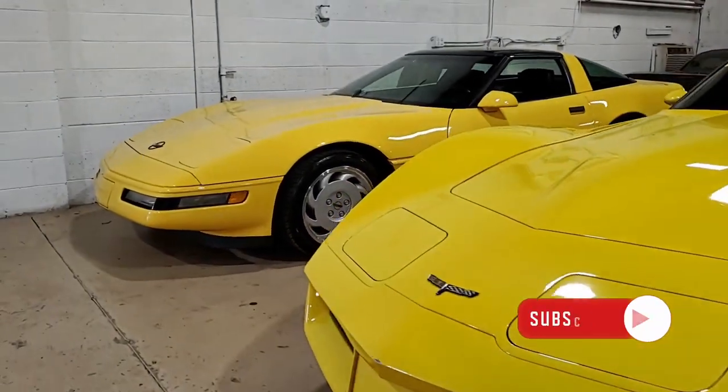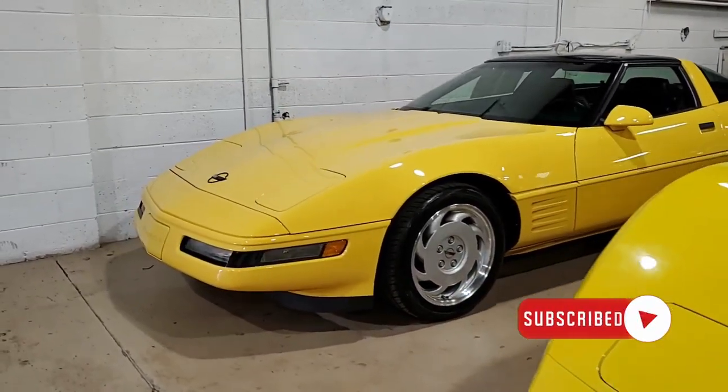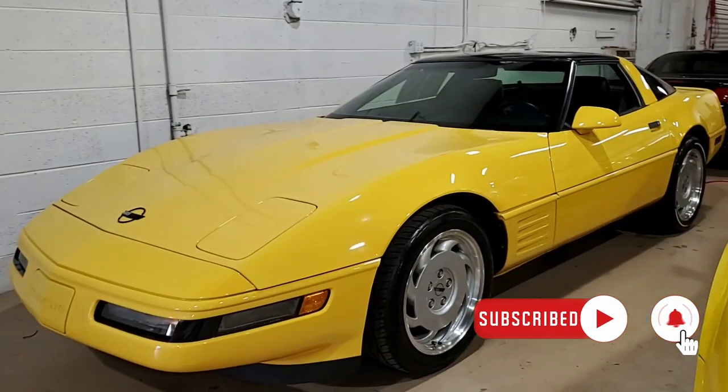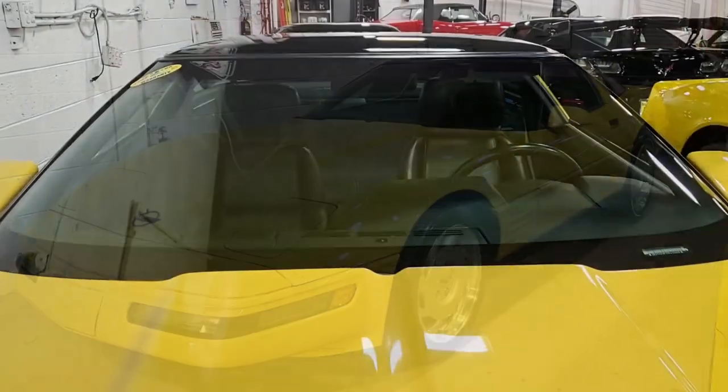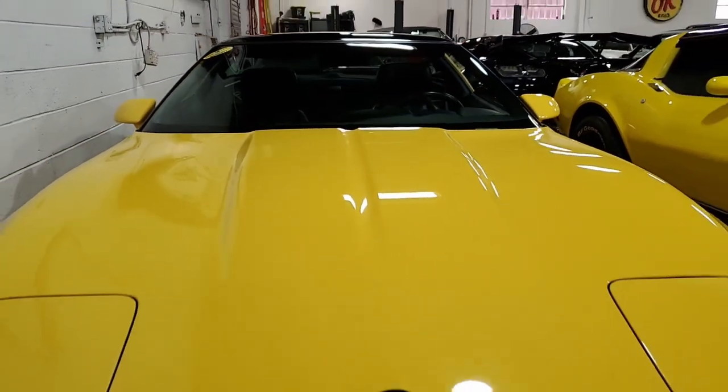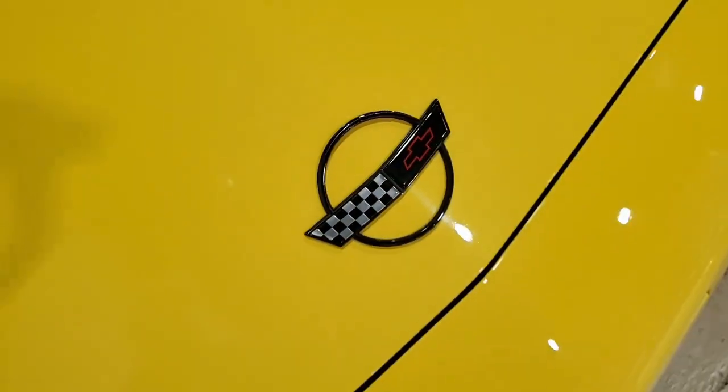How about a 1992 yellow Corvette with just 23,000 miles? That's what you'll find here in this 1992 Chevrolet Corvette Coupe. What a beautiful car this is — it really is a head turner for sure, and it's becoming a very classic Corvette as well.